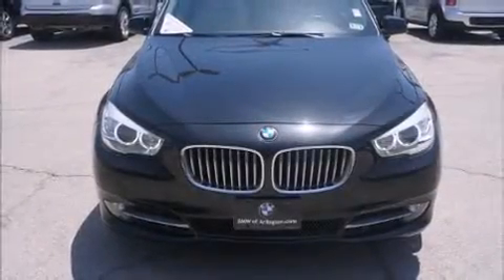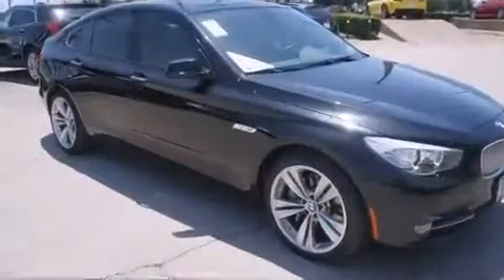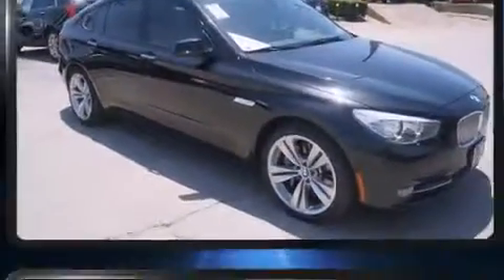Get excited about the 2010 BMW 550i. With fewer than 50,000 miles on the odometer, this vehicle provides excellent value as a pre-owned model.